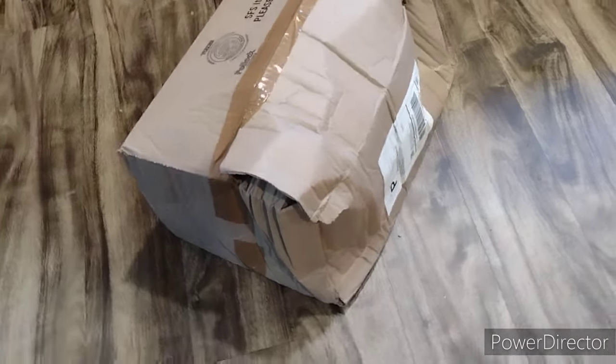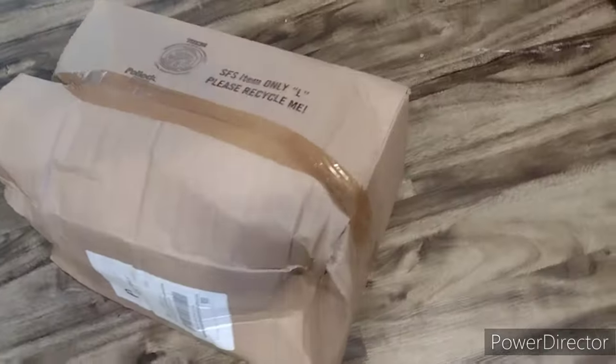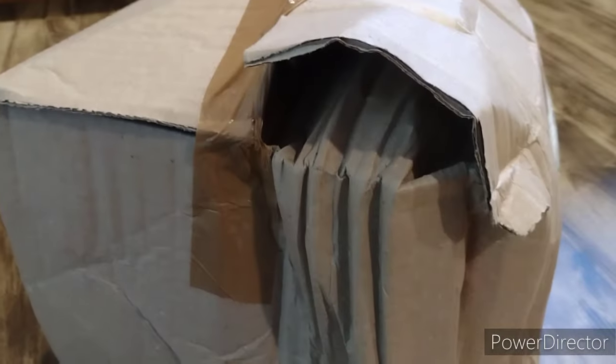I had a package ordered from GameStop that arrived today. This is how the package arrived — totally crunched in. That's wow. Alright, let's go into it and see what we got.